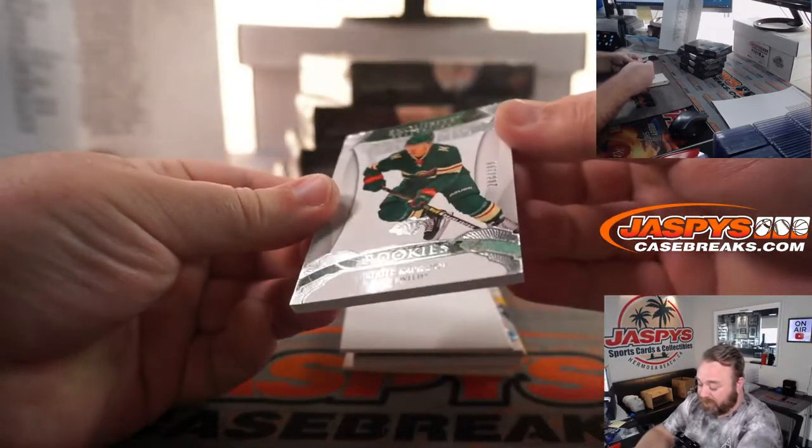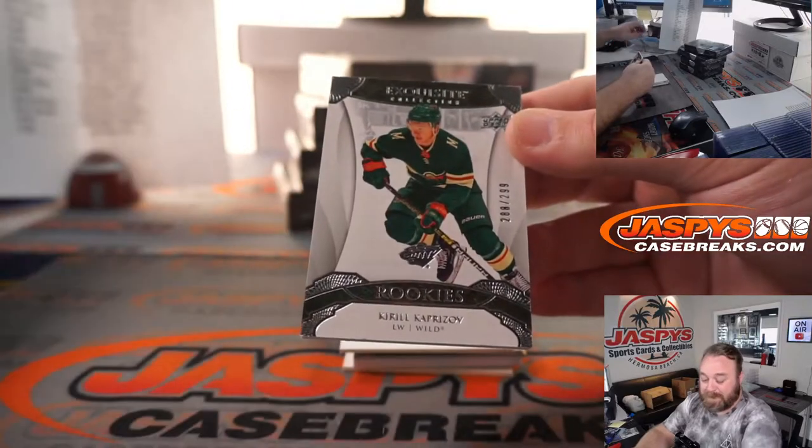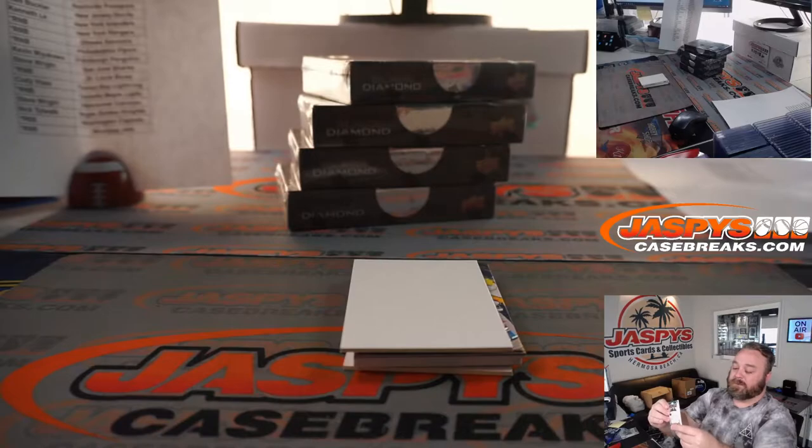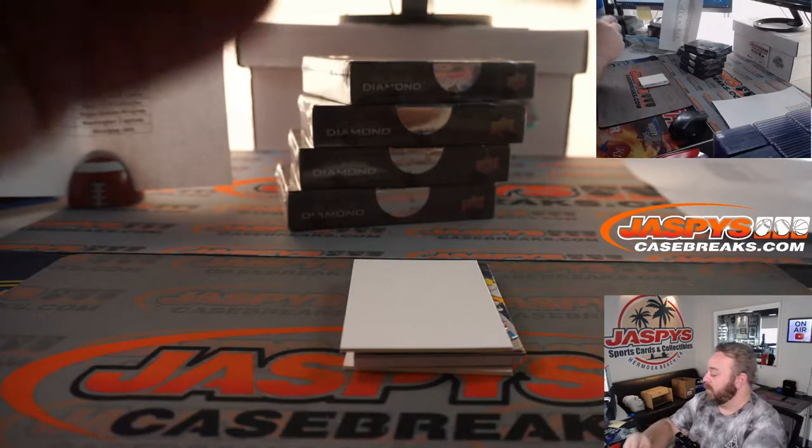Kirill Kaprizov — very nice. 288 out of 299 for the Wild and Brian Croft. Congrats, Brian. That's a big card.